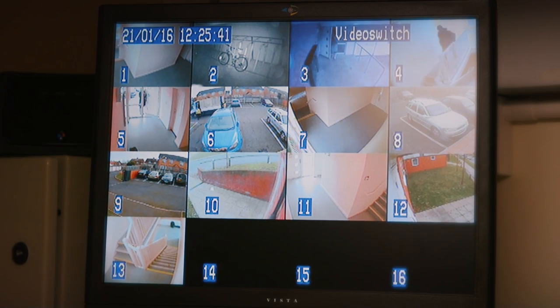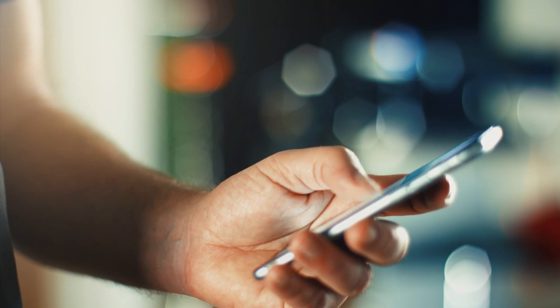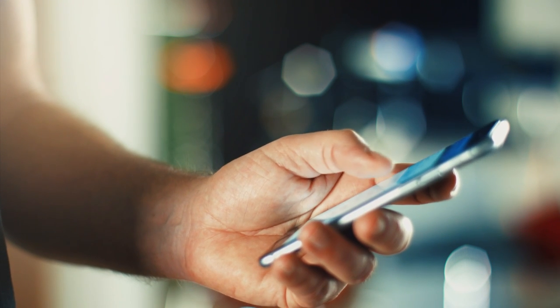We've had no problems whatsoever with corrupt images while using the Cloudview system, and it's been easy to find images because the cameras only record when they actually detect movement. That saves us having to view through hours of footage just to find one little bit we're looking for. One of the problems with traditional CCTV was that the time and date stamp was often incorrect — we've had no issues whatsoever with the time stamping, and I've even checked it with my mobile phone and it seems spot on all the time.